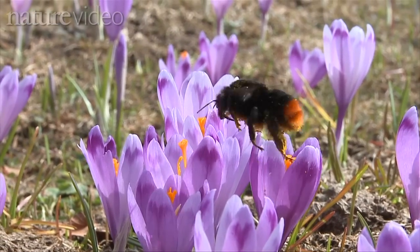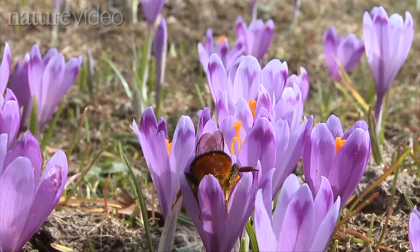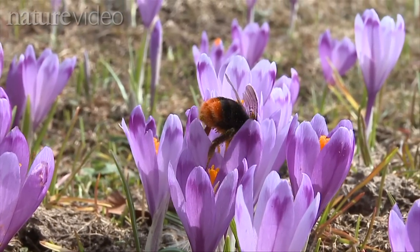All over the world, bee populations are decreasing. It's a worrying trend because bees are the most important pollinators of many wildflowers and agricultural crops.